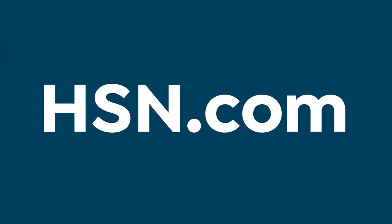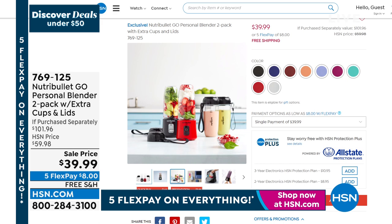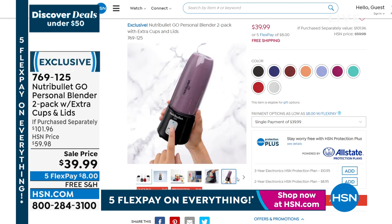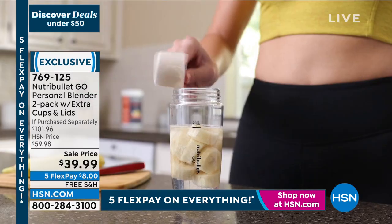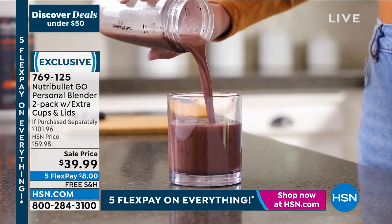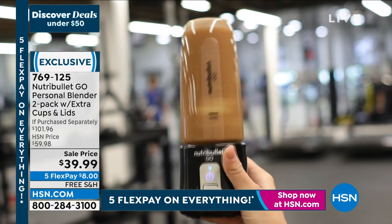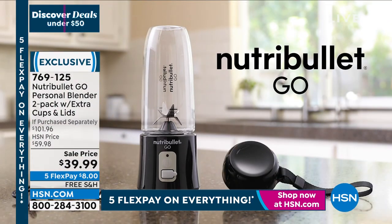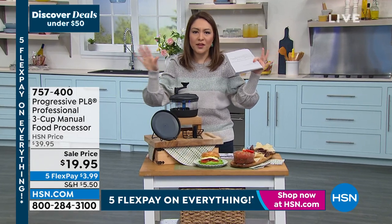Really quick — I mentioned this at the beginning of the show, but you guys were already jumping on it. This is the Nutribullet Go — your personal blender. You charge it up like your phone or earbuds, and you get 20 blends on the go. Is it your shake, your smoothie, your protein shake? You put the ingredients in and go. It's still a 60-watt motor — portable but powerful. It comes with two blenders and two 13-ounce Triton cups with lids. $39.99, and we're doing free shipping on this one on flex pay — it's $8.